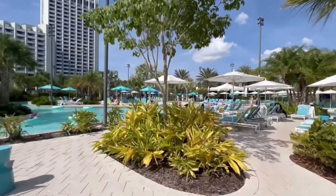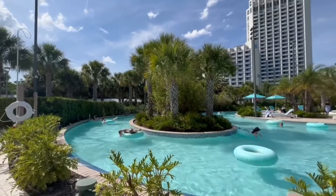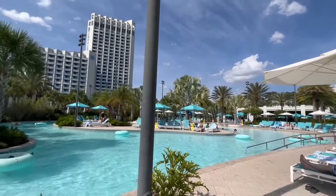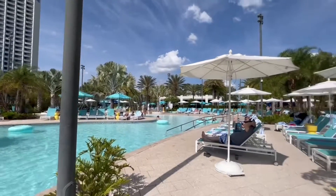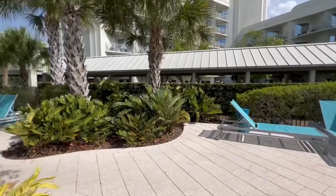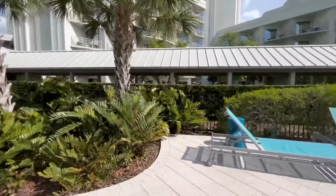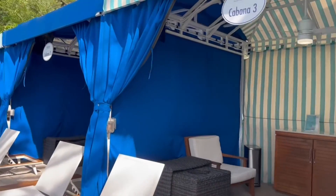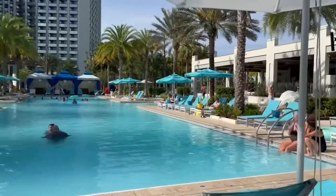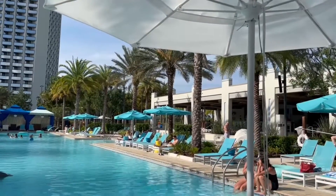I wanted to show off some of the pool area here. There's the tower where we came from. This is the lazy river, which is really nice. They also have a children's splash pad by the fountains, and beyond that is the main pool area. There's a bar and grill out here open until later in the evening, so you can grab a light lunch or a drink. Plenty of pool chairs available even at a little after four on a Friday. Shade is a little limited, but find an umbrella and you're good. You can also rent cabanas at a small charge.